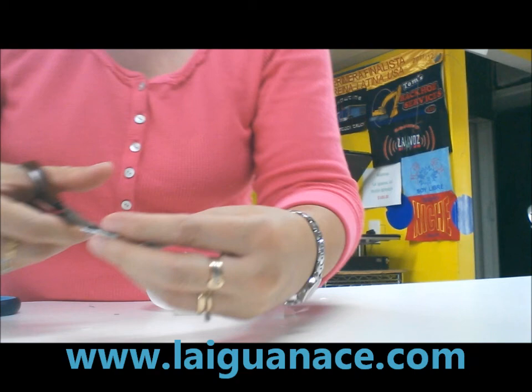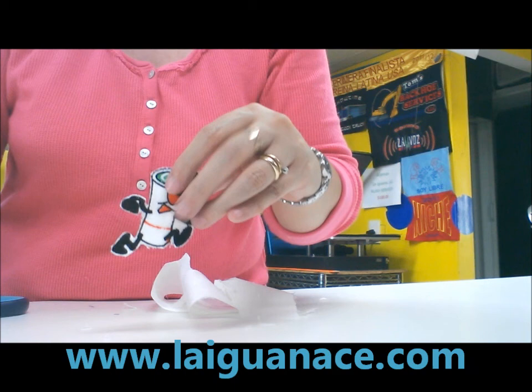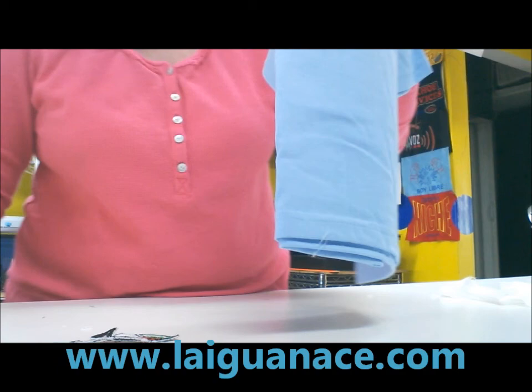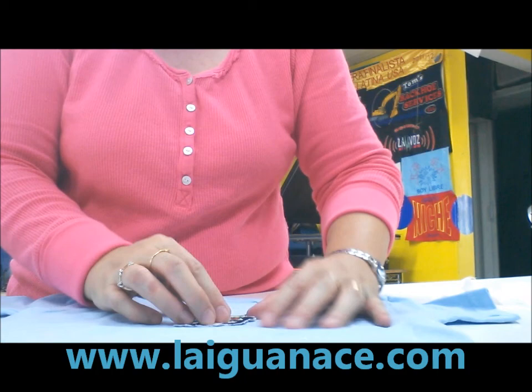I'm almost done. Let's just show you here. I got the logo here. It's a carpet guy and it's going to go on a small t-shirt — that was what the customer requested. We're going to do the small patch on the front of this t-shirt. We're going to place it like this, and then we're going to stitch the company's name, which is Ramos Flooring.